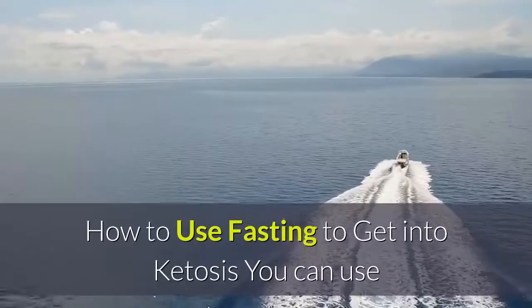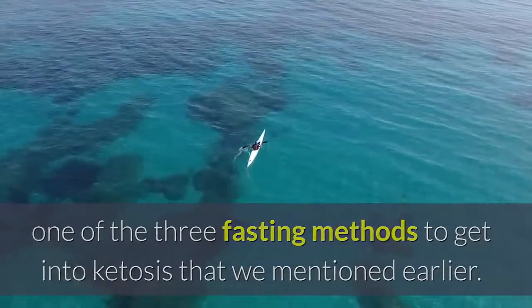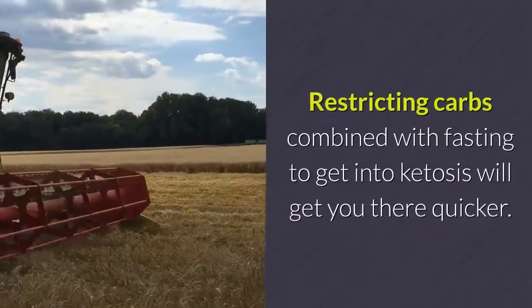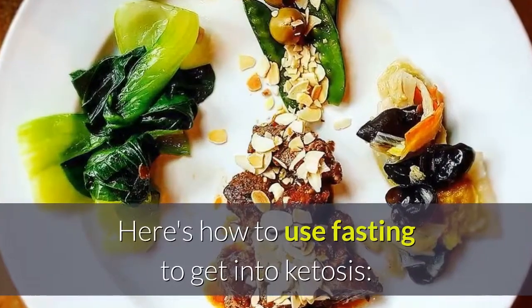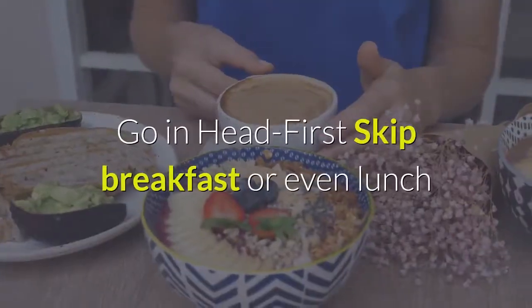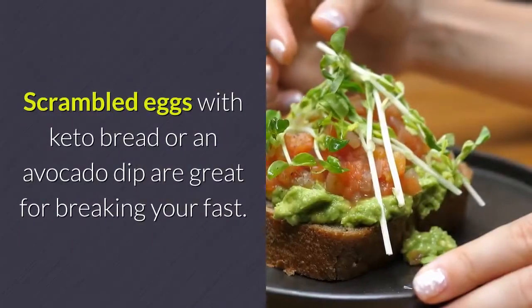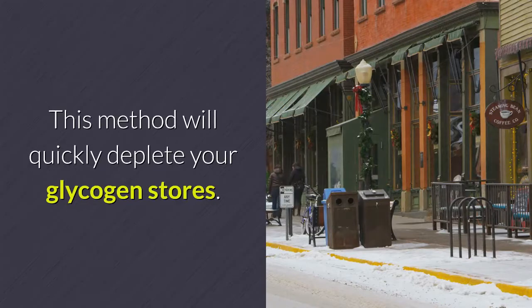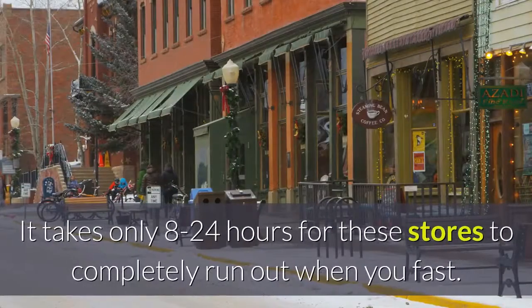You can use one of the three fasting methods to get into ketosis. Combine whichever one you choose with your usual keto diet for best results. Restricting carbs combined with fasting will get you into ketosis quicker. One approach: go in headfirst — skip breakfast or even lunch and dinner, and let your next meal be keto-based. Scrambled eggs with keto bread or an avocado dip are great for breaking your fast. This method will quickly deplete your glycogen stores — your body's sugar store found in the muscles and liver — and it takes only 8 to 24 hours for these stores to run out when you fast.